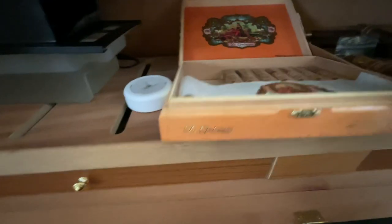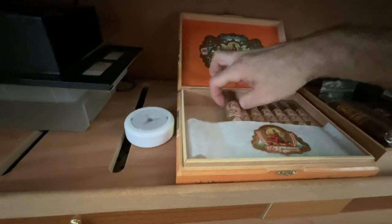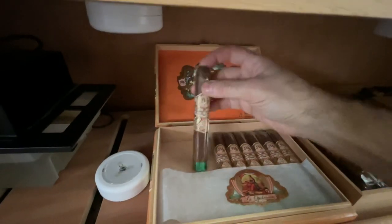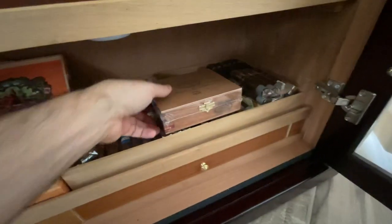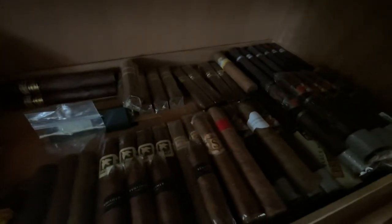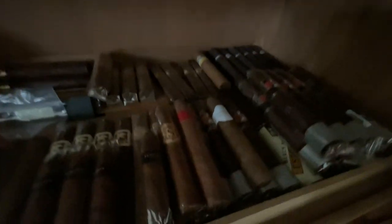Down here in the bottom row is the Toro of the My Father La Opulencia — really, really awesome cigar. I only have a handful of those left, smoked a lot of those. Then I have my tray of singles down here — just about anything you can think of, mix and match. If I buy singles these are things I don't smoke all the time but just feel like burning one.